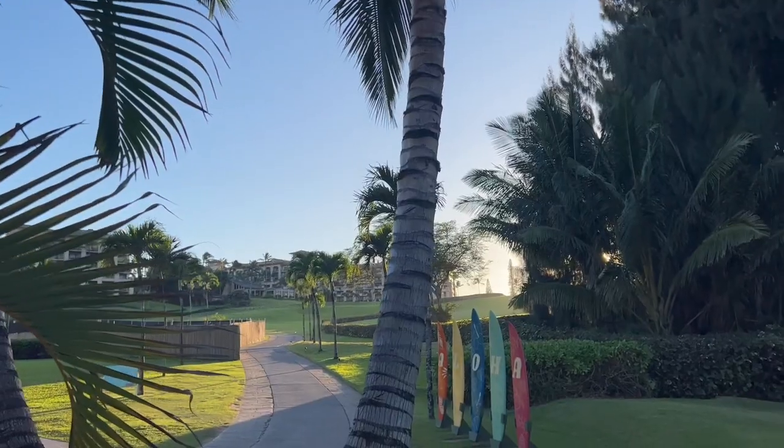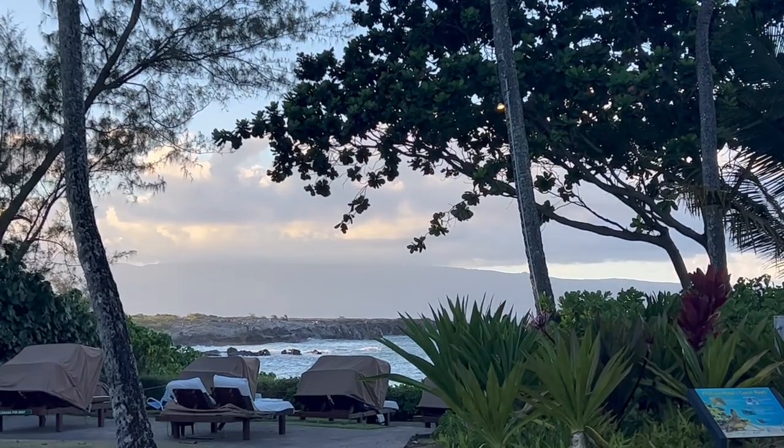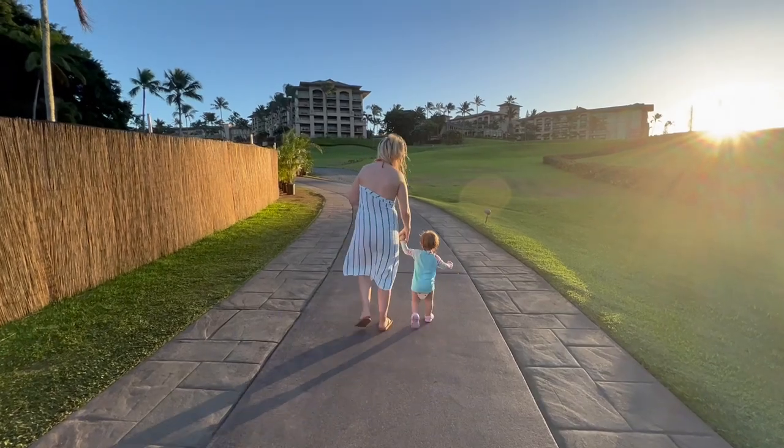We just got down on the beach — it was amazing. I couldn't believe how beautiful it was. There was a wedding going on right there and the sunset — it can't get much better than this. This is an awesome vacation.